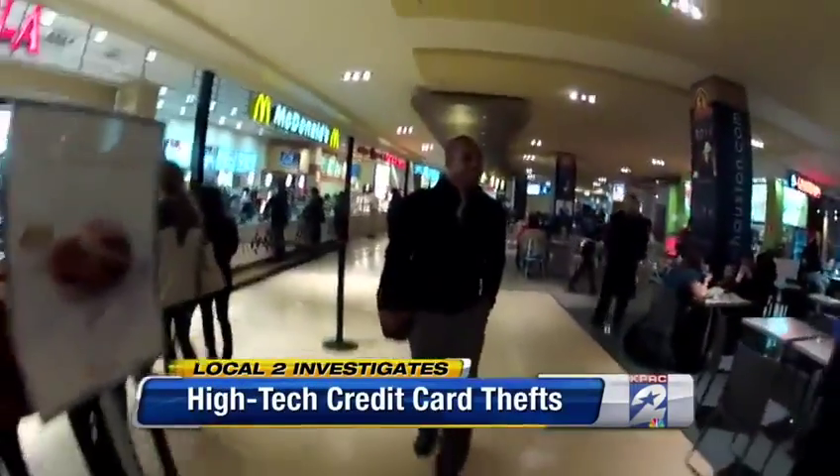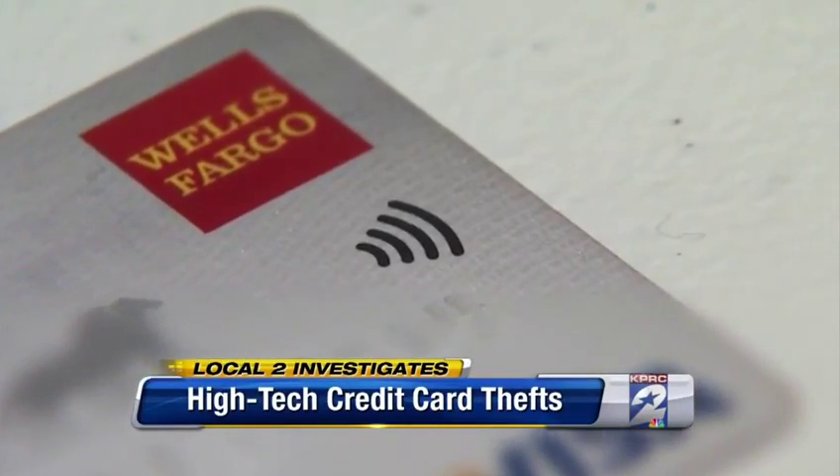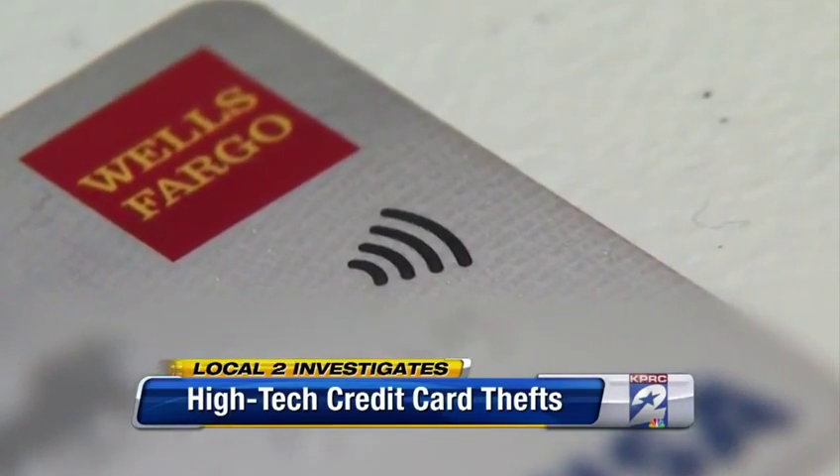There is no contact required by the criminal and you. Your card can be in your wallet or your purse. All of which means if your credit or debit card is chipped — in other words, has an RFID computer chip inside like this one.